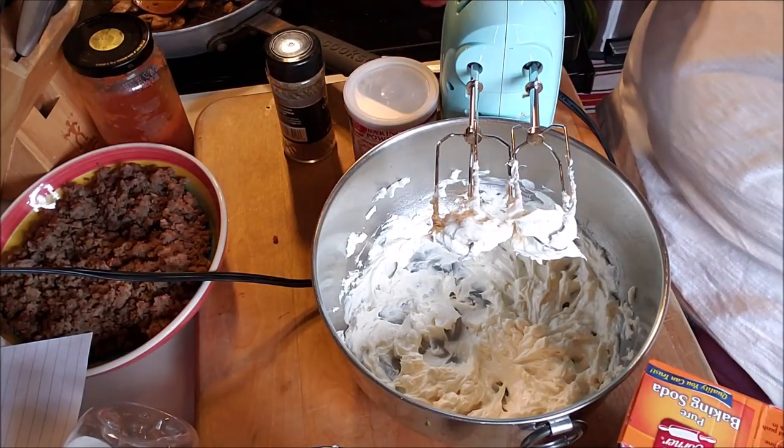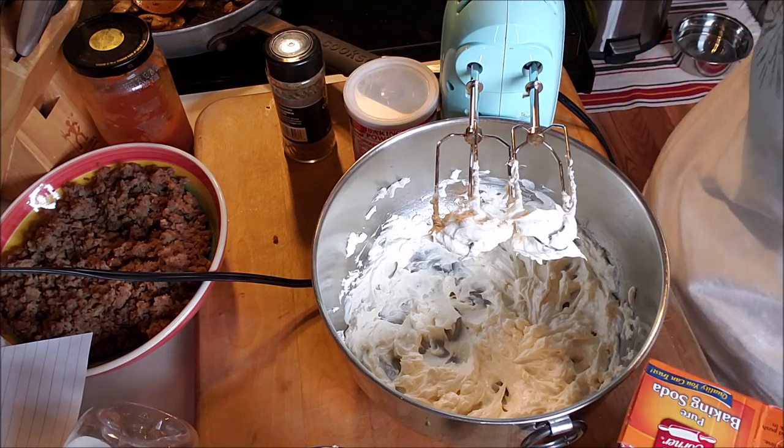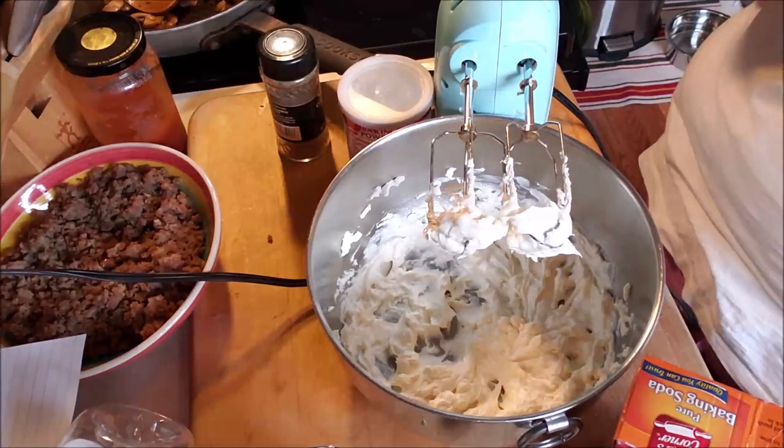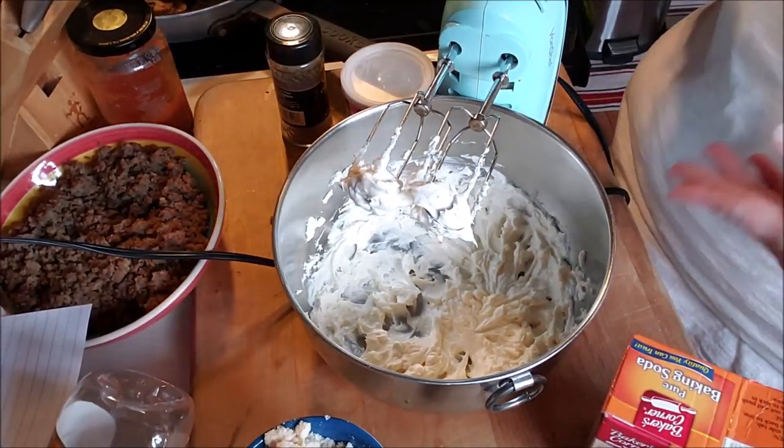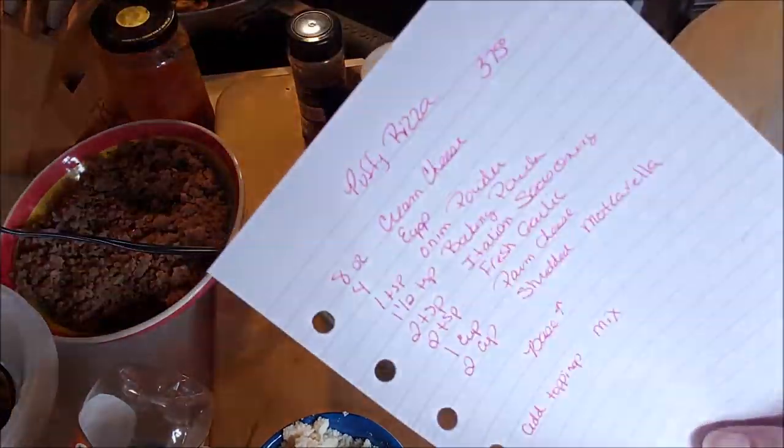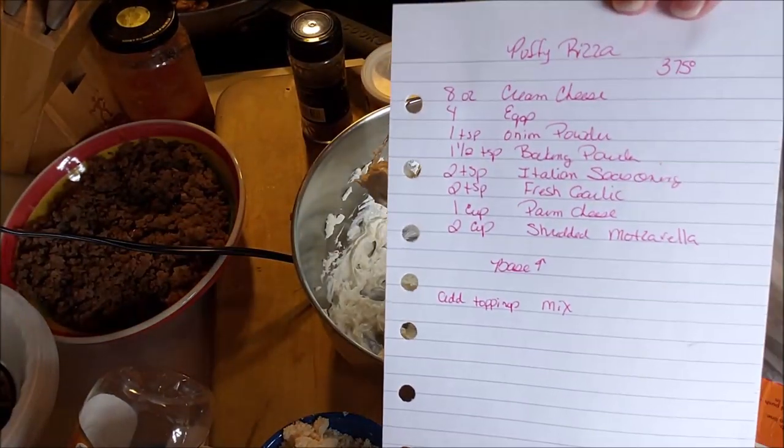Now what we're going to make is what I'm calling puffy pizza, or what Dr. Christy Sullivan calls puffy pizza. I got it off her YouTube channel, Cooking Keto with Christy. And I just wrote it down here if you want to do a screenshot.